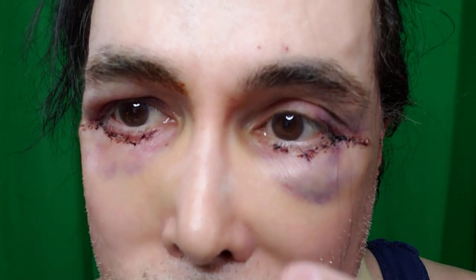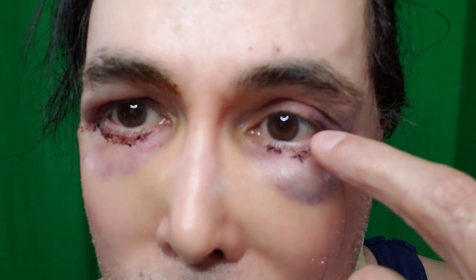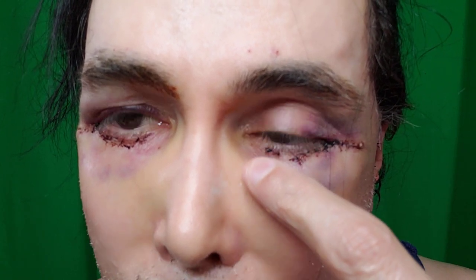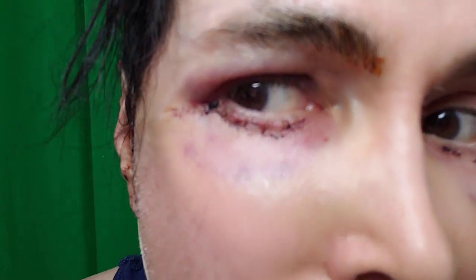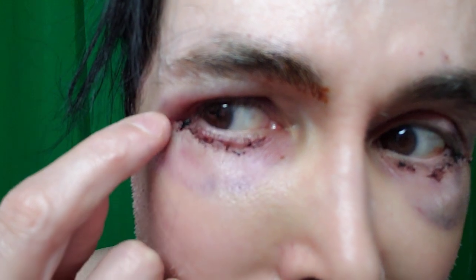Let me show you my eyes up close. These are stitches right here. I had bags under my eyes that were just puffy all the time. You can see the stitches right there — there's no pain at all. Now the first two days, about six hours after surgery and the next day, I was in pain. I had to get some oxycodone to help break that pain because I couldn't sleep.